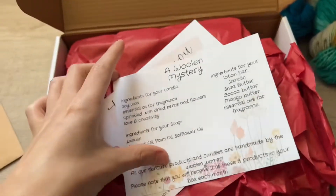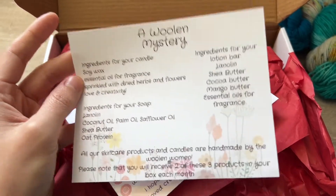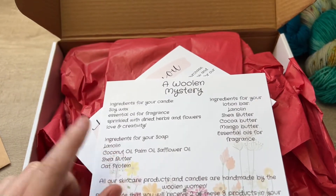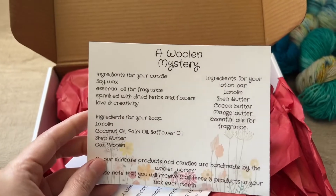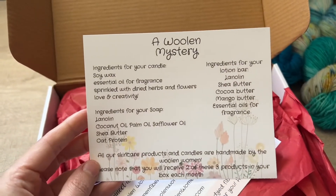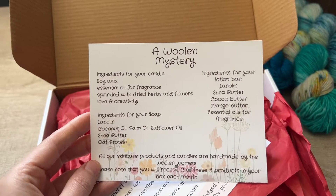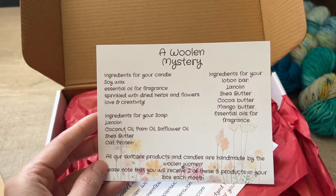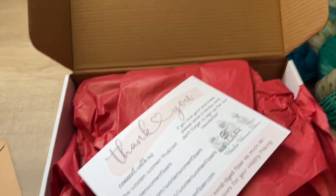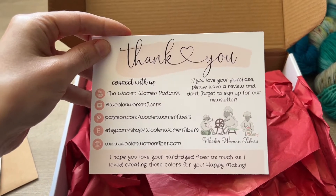We always give a card that tells you all the ingredients, just in case you have any allergies. We also give this on the website in the description so you can check. The base will stay the same for the soap, candle, and lotion bar; however, the fragrance is going to change per month. You'll get either a lotion bar or a soap, and you're always going to get a candle, plus one extra little surprise goody. That's your Woolen Mystery card, and of course we have our contact and follow card.